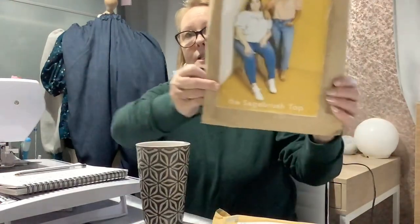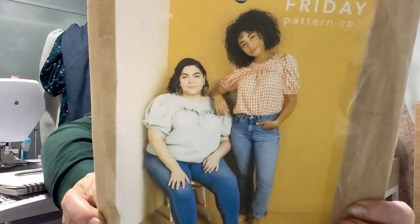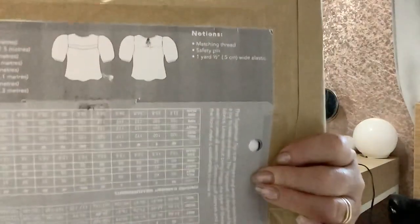This week I finished off my Sagebrush Top and the Ethel Pants, and also smocked a little bit on another project which was the Billy Sweatshirt by Tilly and the Buttons. Friday Pattern Company originally made the Sagebrush Top — this is what it looks like from the front and from the back.